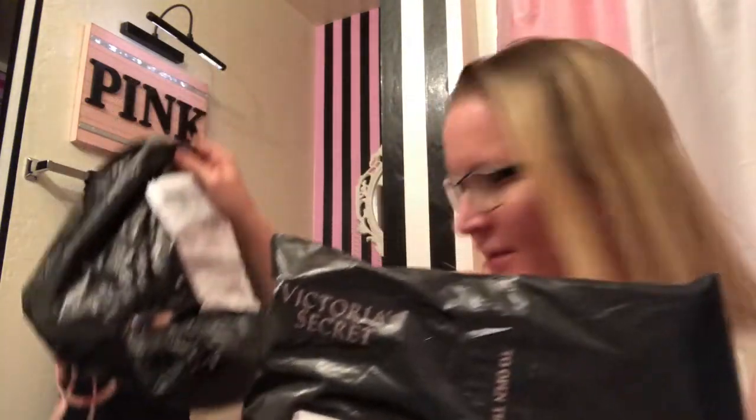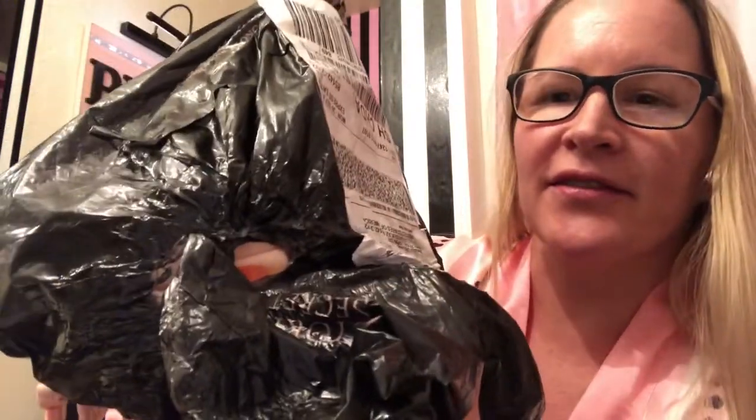Hi guys, I have kind of a big haul. I have like four of these bags. Look at this bag — I don't know what happened to it. It looks like it caught on fire and got run over. The stuff inside is okay, but this one is a surprise because I don't know what's in here.